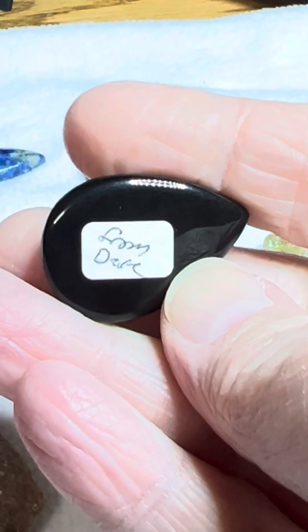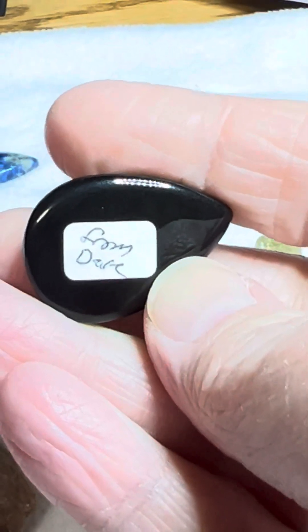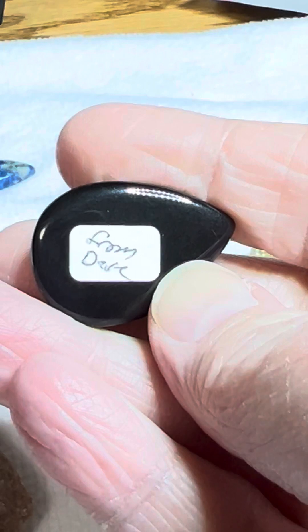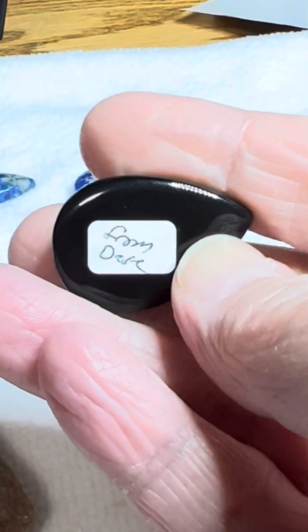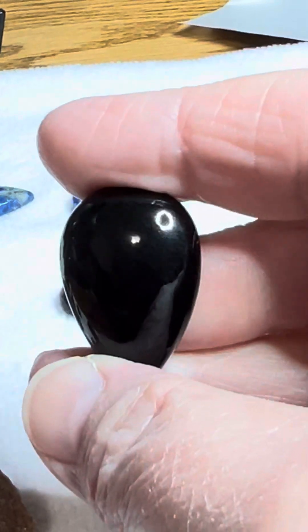I cannot begin to express how great our Rockhound community is over at World of Rockhounds. When I was reviewing my invoice to see what all was in my package, Dave had gifted me this obsidian cabochon.